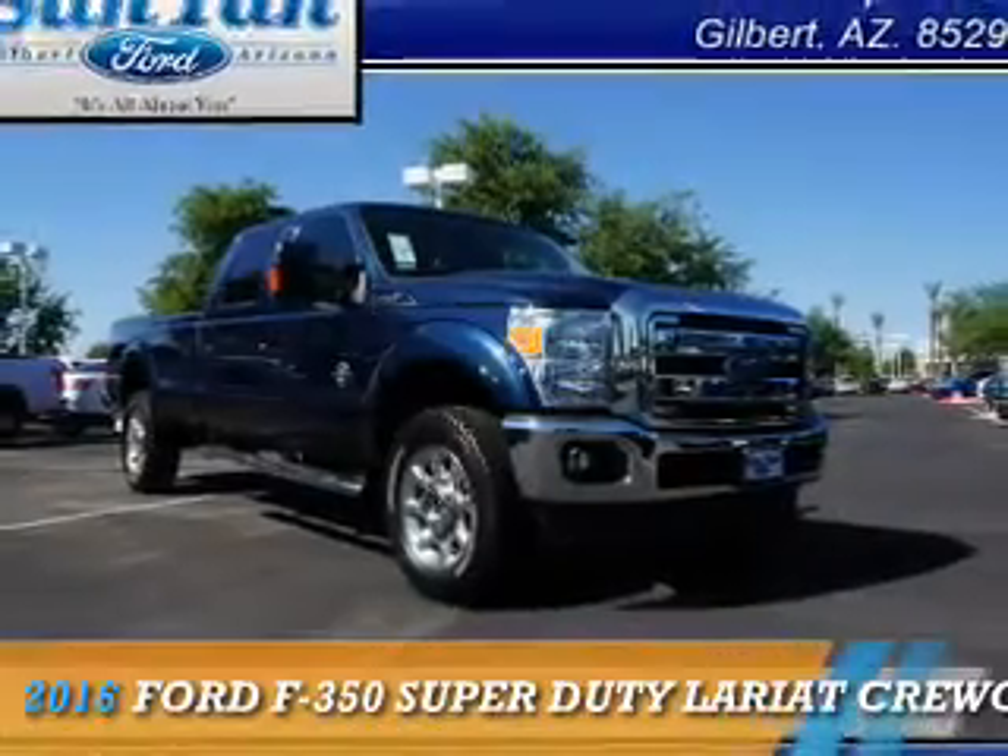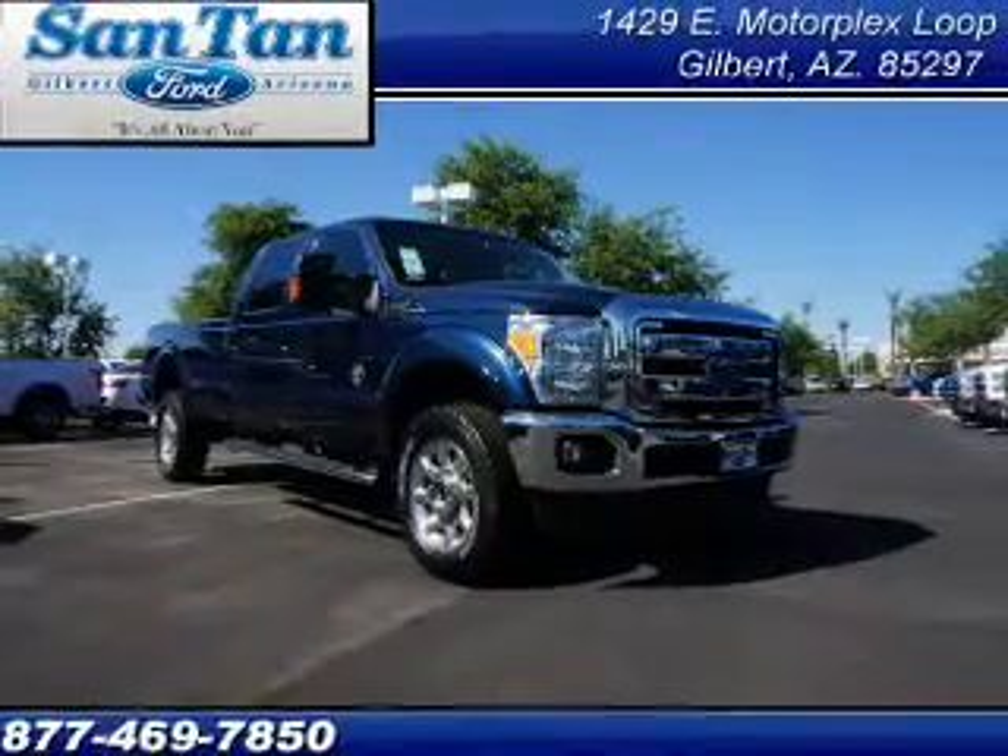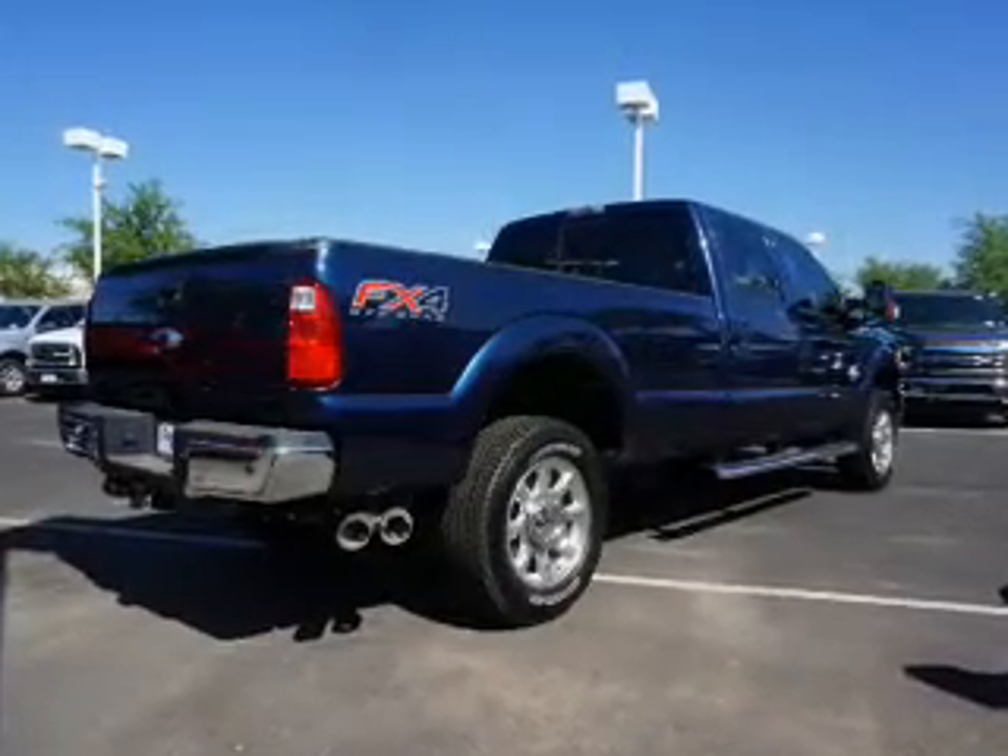This could be the vehicle you're looking for. It's powered by four-wheel drive, a 6.7-liter, eight-cylinder engine.